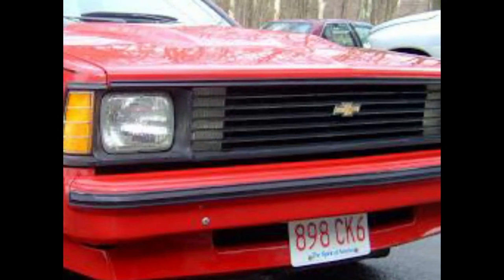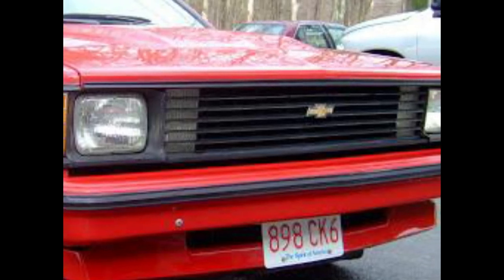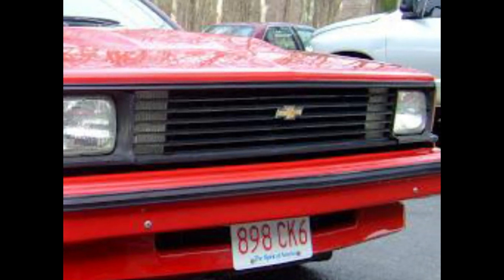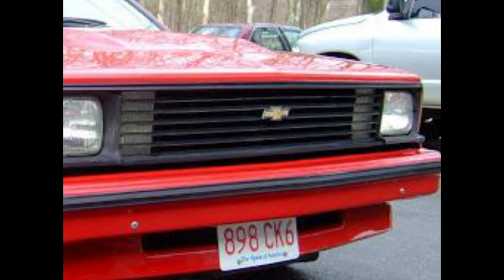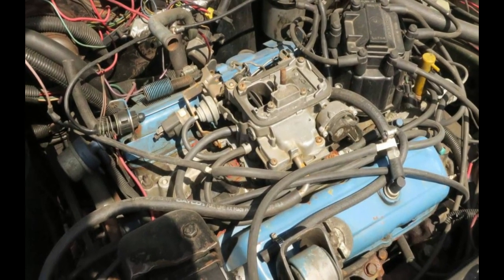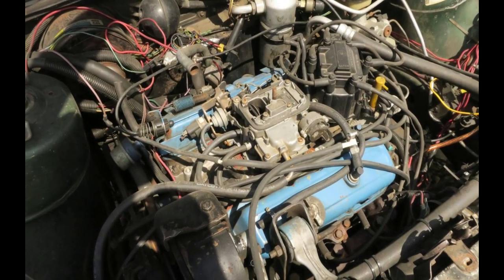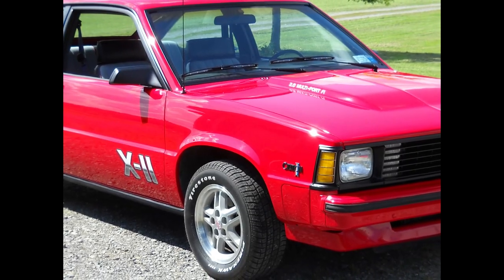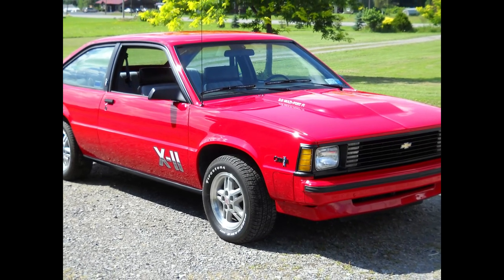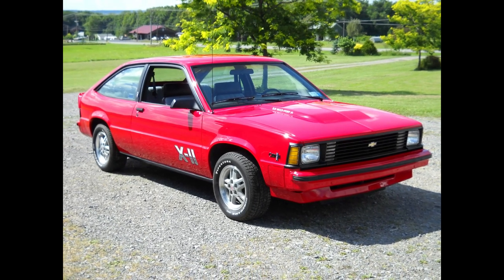For 1981, following its successful model launch, the only visible external change was a somewhat larger grid pattern for its front egg-crate grille. The two-door coupe was dropped from the model line in response to slow sales. The X11 model now offered a more powerful engine, including a 135-horsepower high-output 2.8-liter V6. The Citation X11 accelerated from 0 to 60 in 8.5 seconds, while the 1982–1984 version accelerated from 0 to 60 in 9.2 seconds.